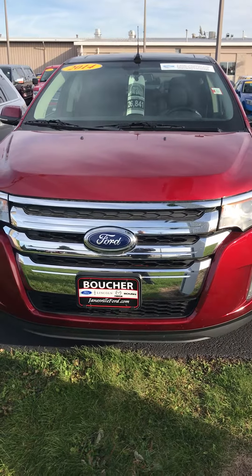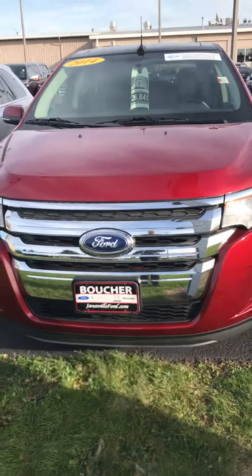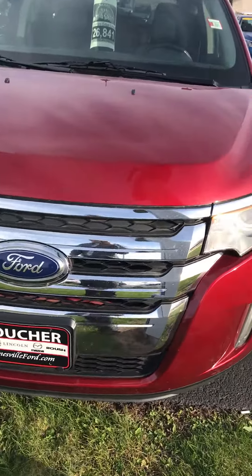Hello Nathan, it's Zach here at Gordie Boucher Ford Lincoln Mazda on this beautiful Friday afternoon. Just wanted to make you a quick video on this beautiful 2014 Ford Edge Limited that you inquired about.